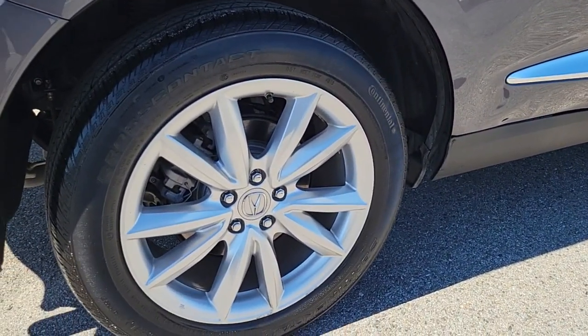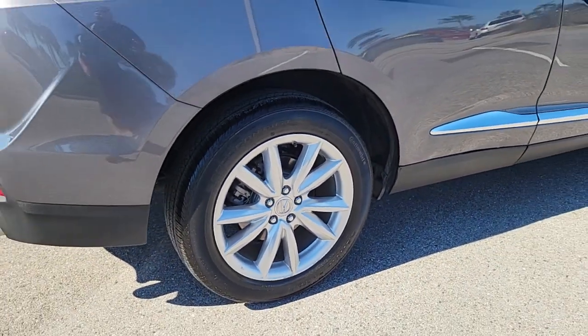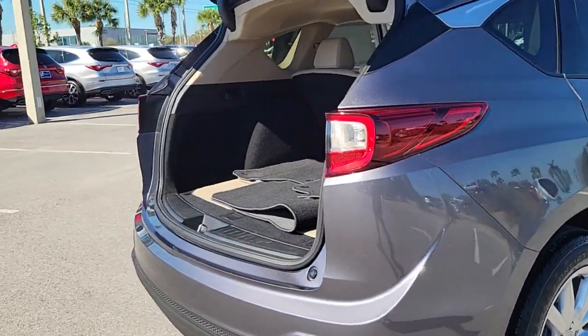Who says you can't have it all? The RDX delivers performance, luxury, handling, and comfort, all in a crossover SUV.